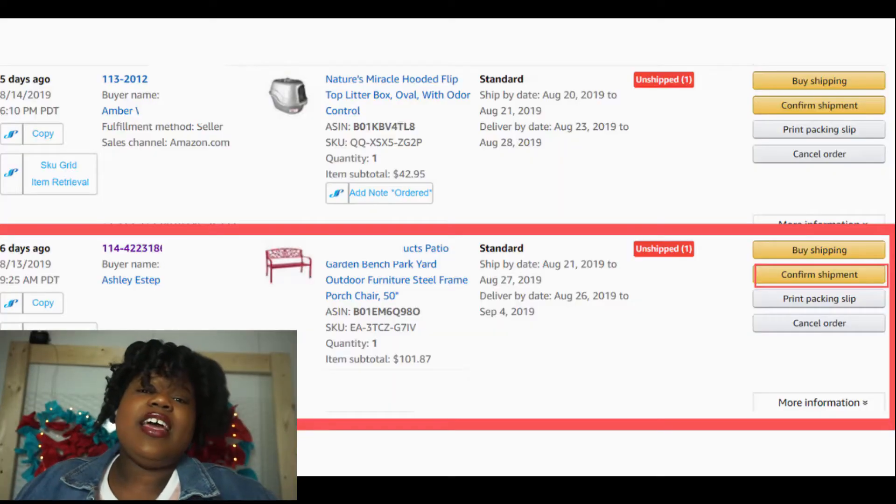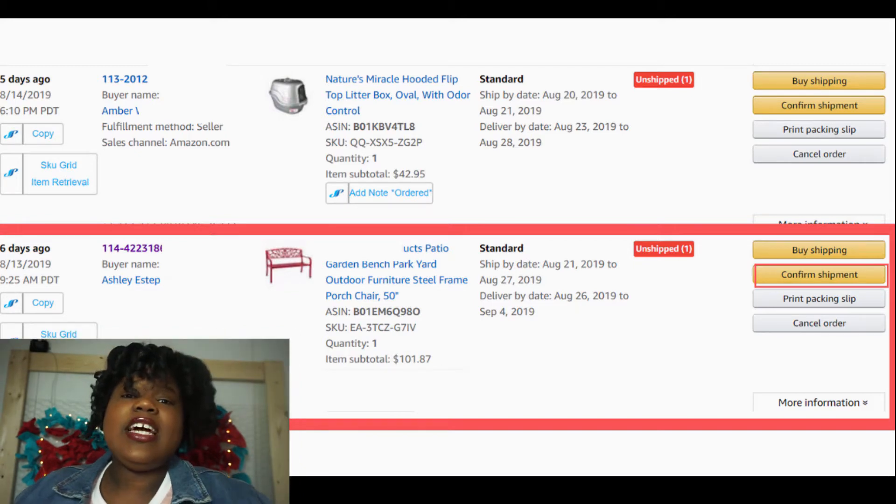You would head to your orders page, then you would click that specific order. You would then go to your emails and look for that specific order that you're looking for to confirm the order.